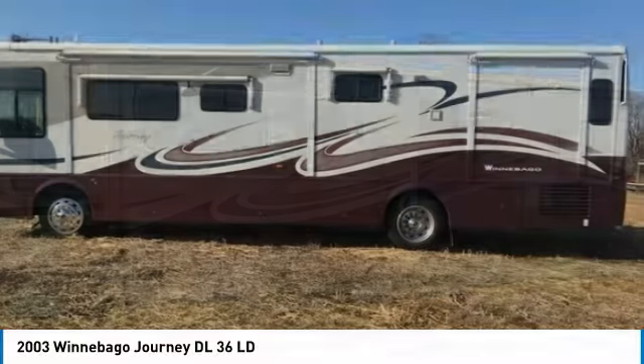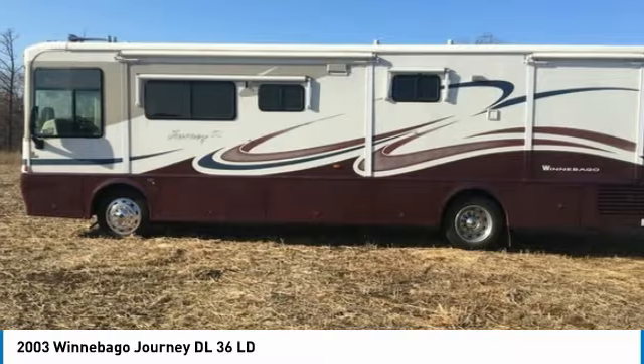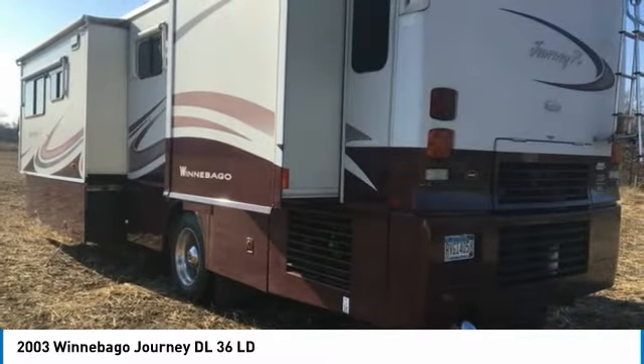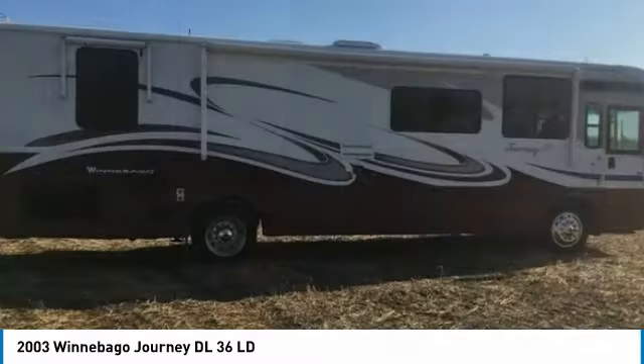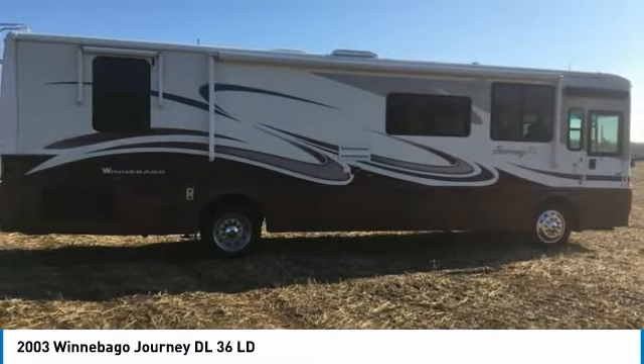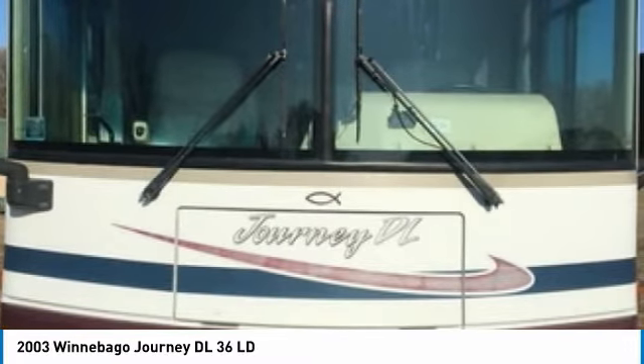This Class A RV is 36 feet in length and features a charming floor plan that can comfortably accommodate up to 4 guests. Powered by a Caterpillar 330 horsepower diesel engine mated with an Allison 6-speed automatic transmission, it has been outfitted with two slide-outs and one awning. This impressive RV has been very well maintained with minimal abuse, which has enabled its light, clean condition.